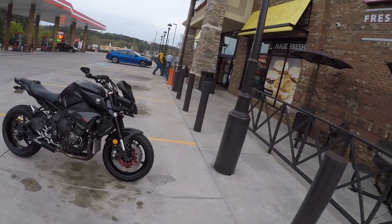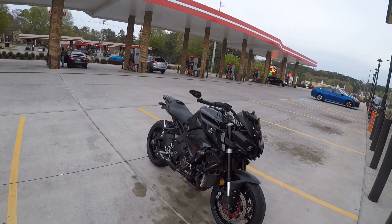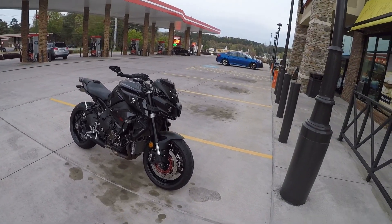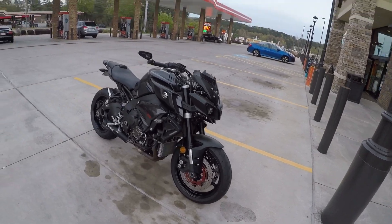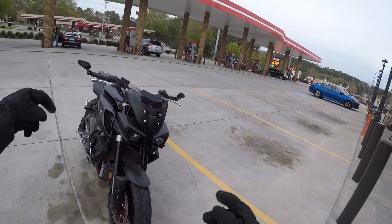What is going on guys, it is the professional dillweed here and welcome back to another video. In this video I'm going to be going over what I love about my Yamaha FZ10, so let's get into it.